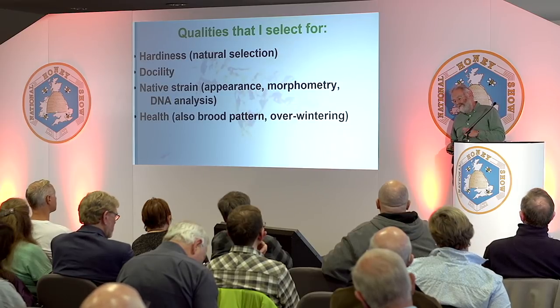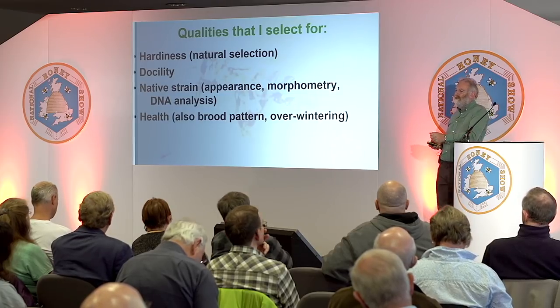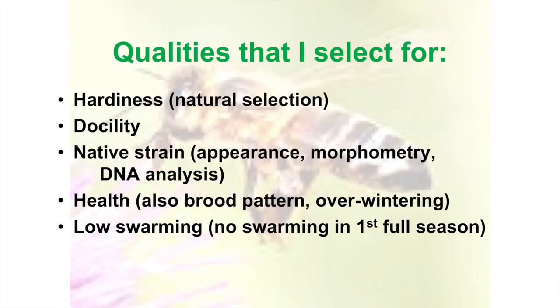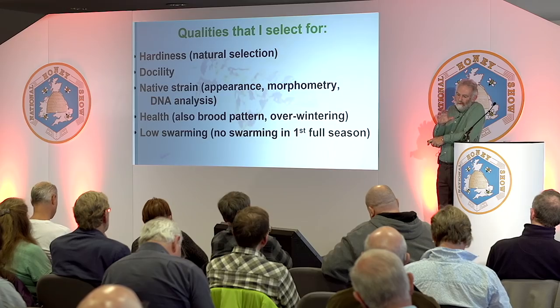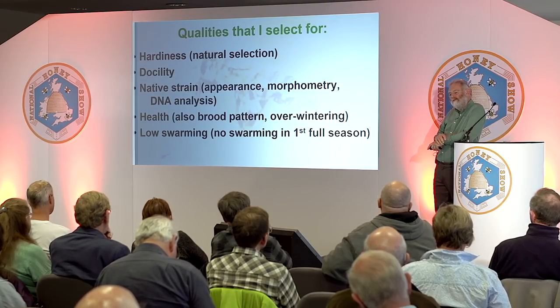I do select my bees for being quite prolific, because one of the arguments against the native bee is people say they're just not prolific enough — hopeless compared to a Buckfast. But I don't agree; you can get quite a prolific strain going that gives you plenty of brood. I don't say it's ten combs of wall-to-wall brood, but do you really need that? Anyway, low swarming is something else we go for. If a queen I've reared goes through its entire first full season without swarming, I consider that a bonus and worth breeding from.